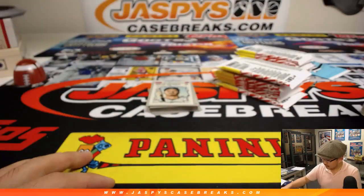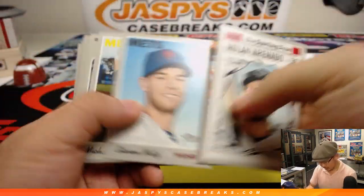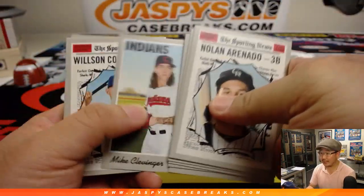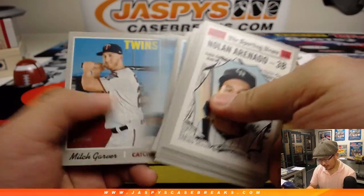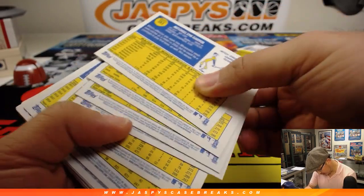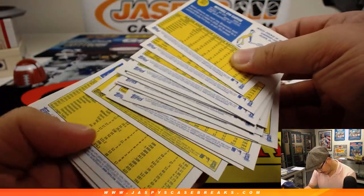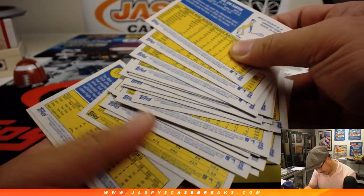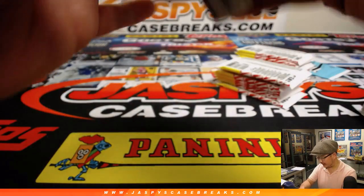Eventually hockey. But for now, we're actually firing up our eBay account and we're going to be moving some breaks through there. It's all right for you guys to get into those breaks.